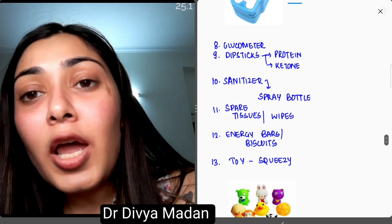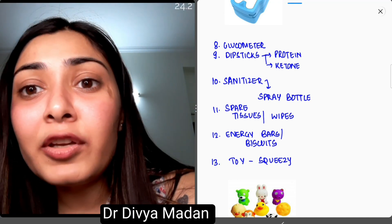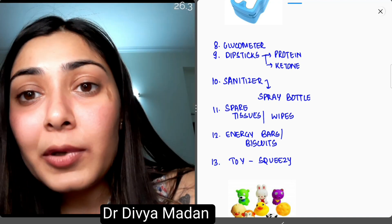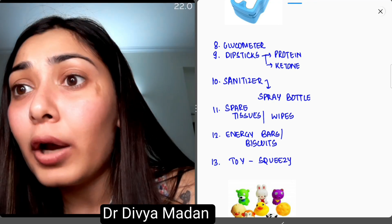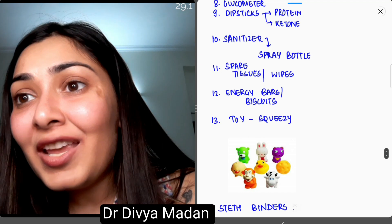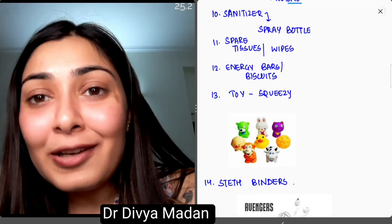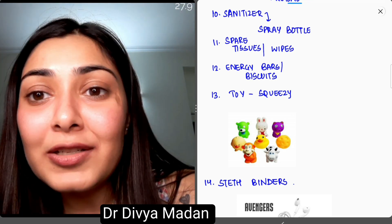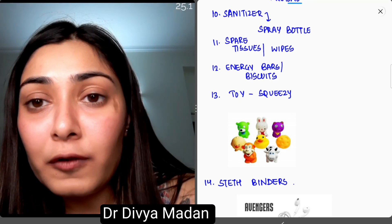Tenth is a sanitizer. Have a gel-based sanitizer or the disinfectant used in your ward in a tiny spray bottle that is handy and in your bag at all times. Eleventh is spare tissues and wipes, obviously — because children are more than just cranky. They sometimes vomit on you, spit on you, or you get blood splashes on your skin, so it's better to have spare tissues and wipes.